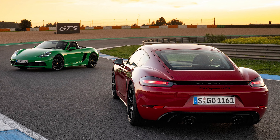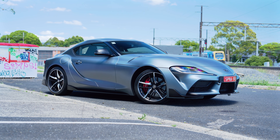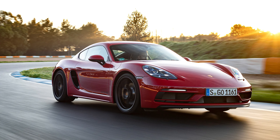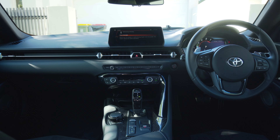Toyota say that the Supra's biggest competitor is the Porsche Cayman, but I want to know what you guys think — what looks better, this Toyota Supra or the Porsche Cayman? Let me know down in the comments below. Alright, let's move on to the interior.